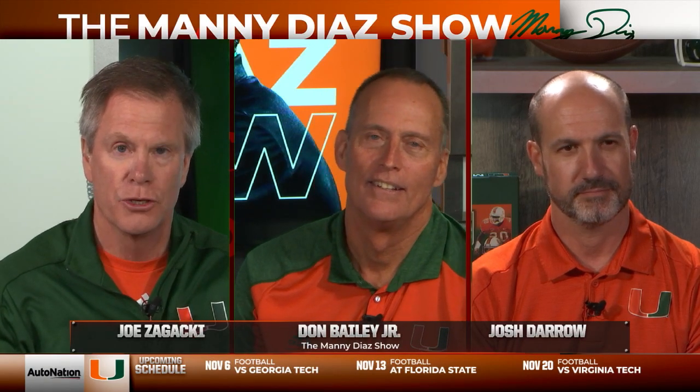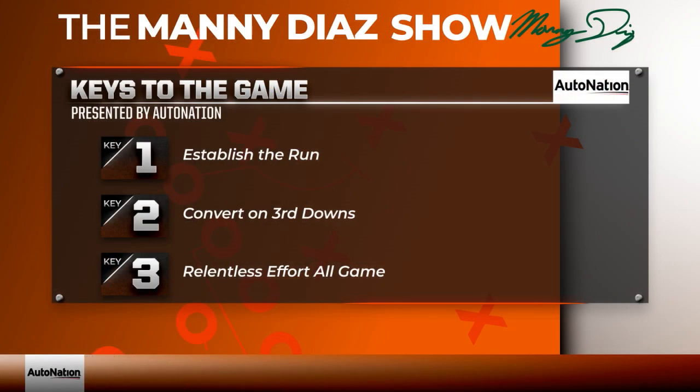All right, welcome back to the show. Miami and Georgia Tech on Saturday. Joe Zygacki, Don Bailey Jr., Josh Darrow — 12:30 kickoff. Let's take a look at the keys to the game for the University of Miami.